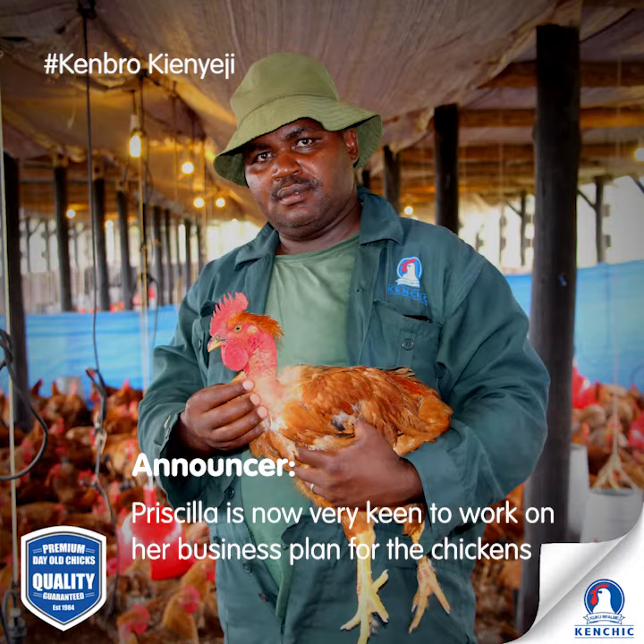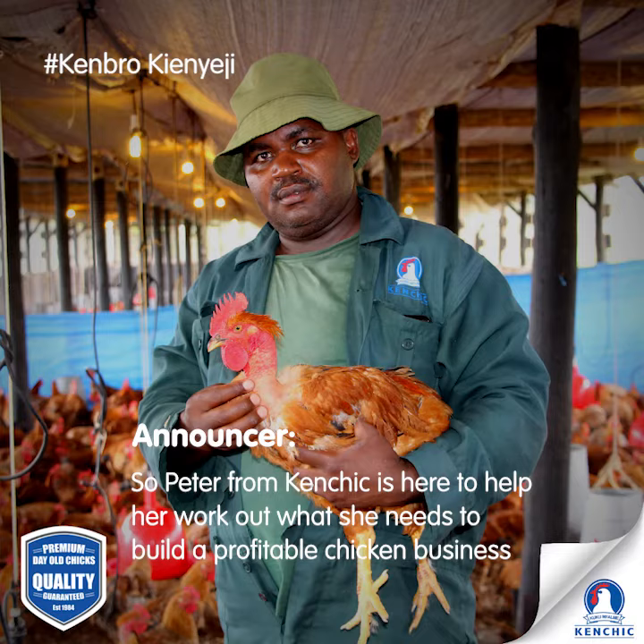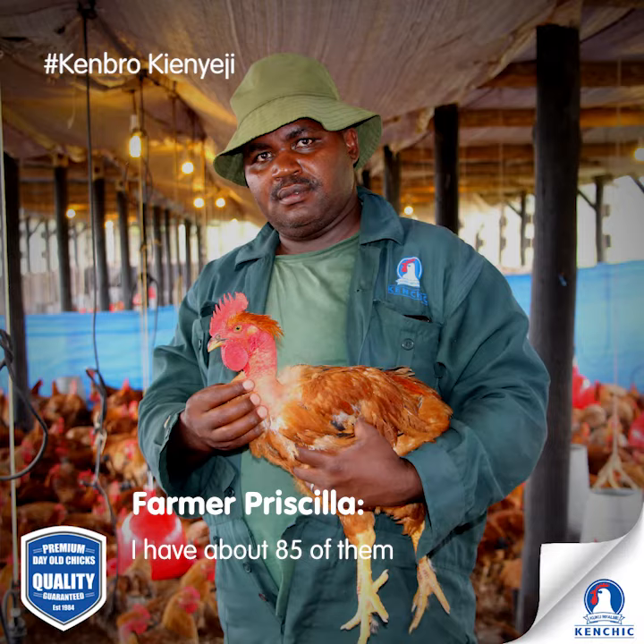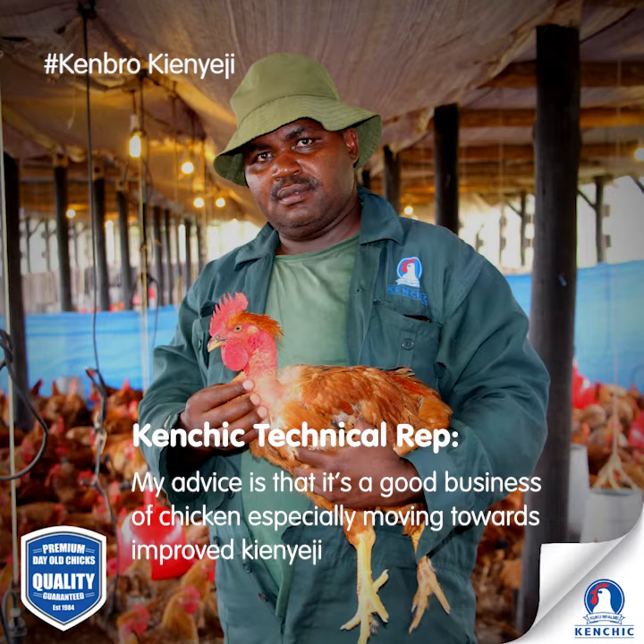Priscilla is now very keen to work on her business plan for the chickens. Peter from Kenchick is here to help her work out what she needs to build a profitable chicken business. She already has about 85 chickens and would want more. So what would you advise her?